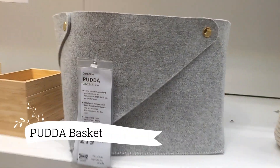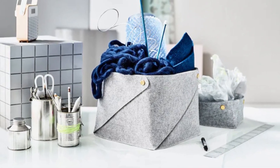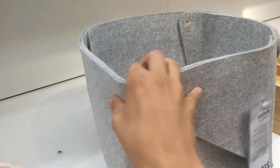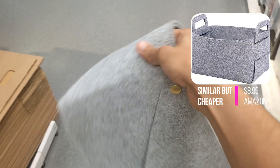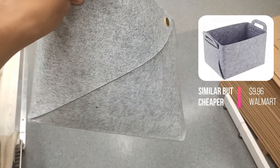First up, let's explore the Putter Basket, priced at $11.99. It effortlessly combines style and functionality, crafted with soft felt fabric and adorned with a chic brass button, exuding an elegant charm that enhances any storage setup. With two sizes to choose from, it caters to various accessory needs.